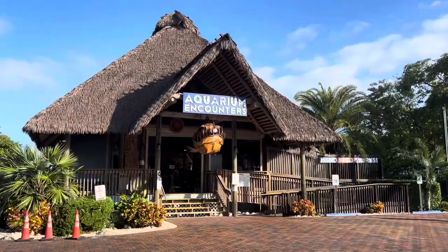Hello everyone and welcome back to the Critter Corner. Today I am at Aquarium Encounters in the Florida Keys to pet some marine isopods, feed some stingrays, and a bunch more. So let's get right into it.